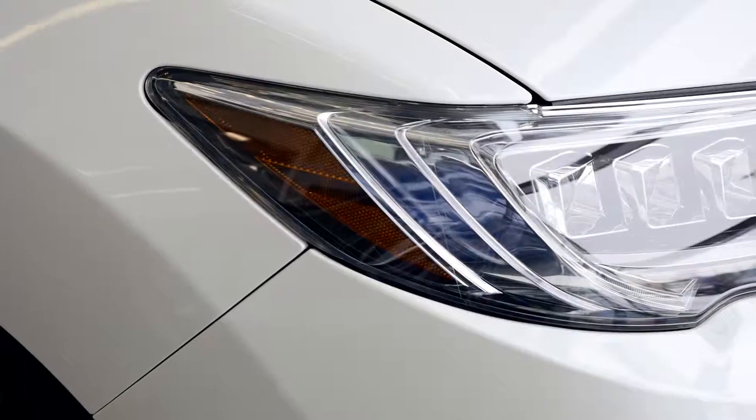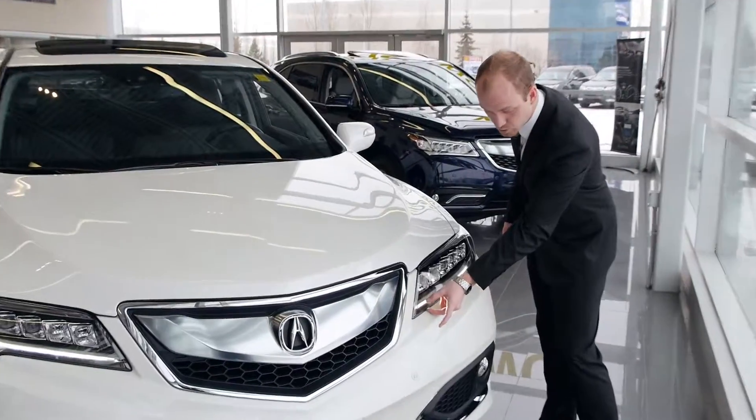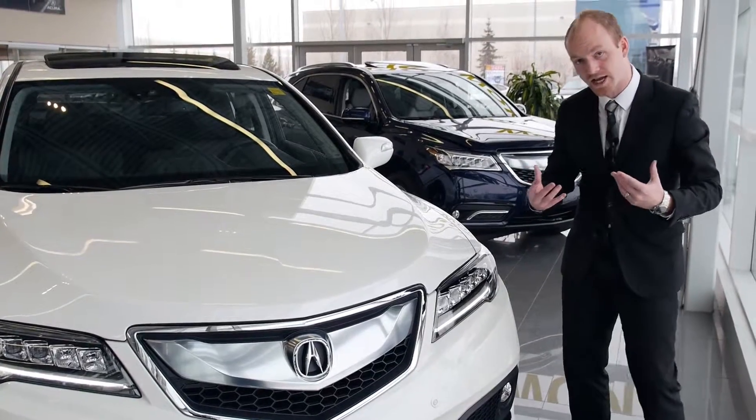Following me over here, Acura also has the dual-eye LED signature headlight across our entire lineup. One of the other components as well is a really nice LED brow to give it that cool curb appeal.